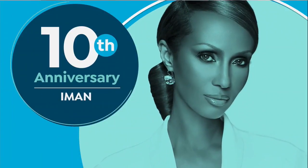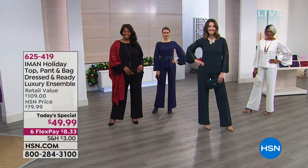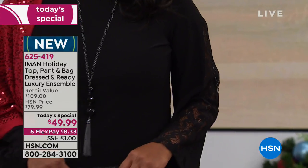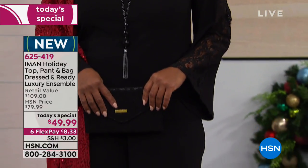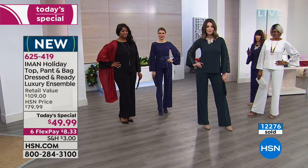It's ageless too — don't you think, Iman? Exactly. When you look at all the models, it doesn't matter what your size is. Whether you're an extra small, a large, or a 3X, it's going to look phenomenal on everyone.